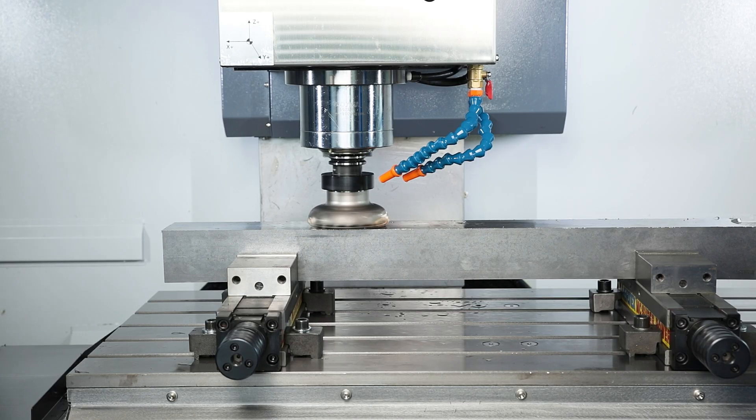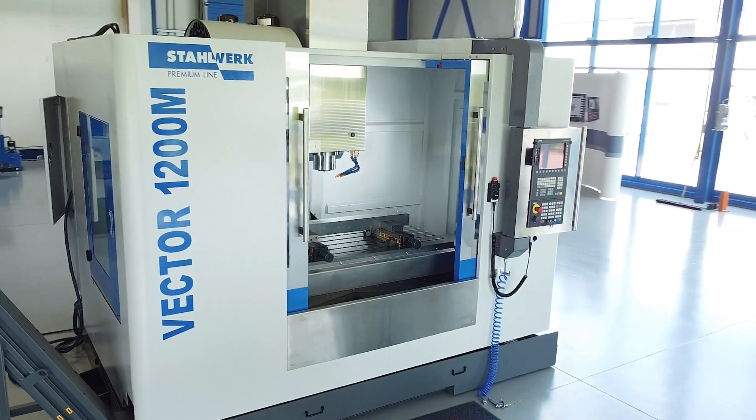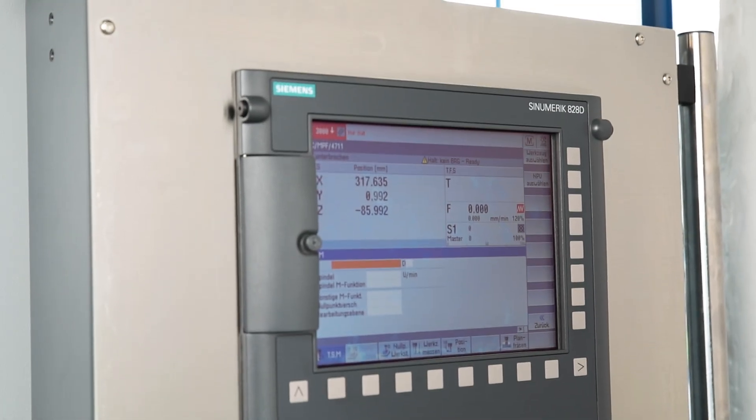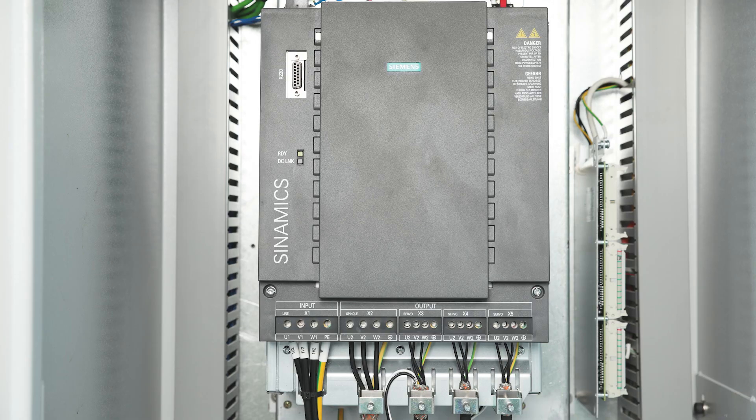The Vector 1200 series is designed for series machining with large and heavy workpieces. The machine presented here is equipped with a Siemens control and drives.